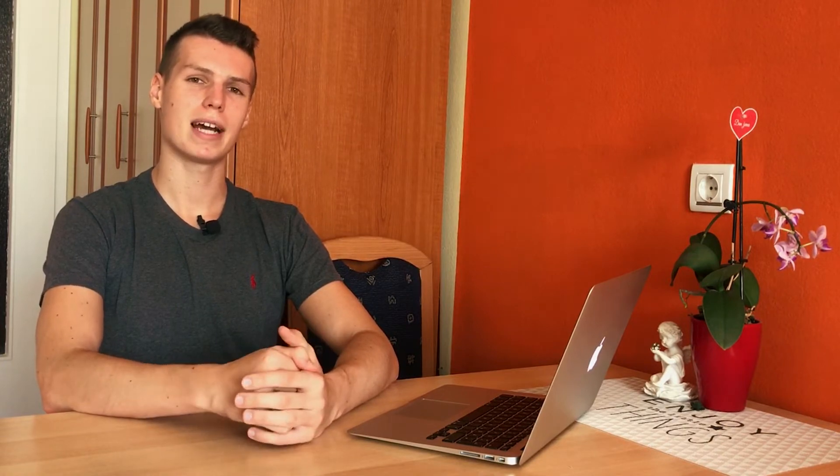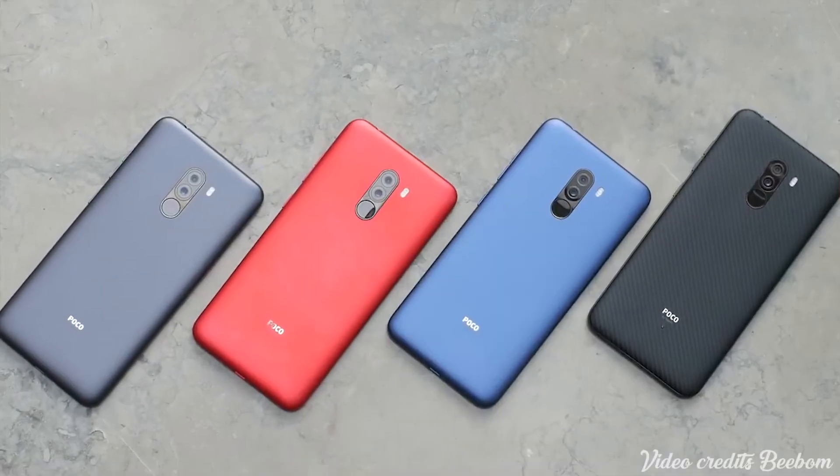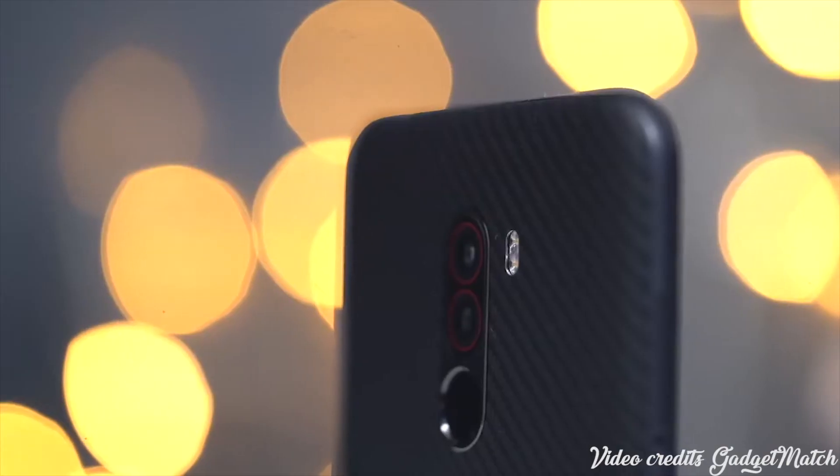For the materials on the back, they use polycarbonate plastic and the phone is available in red, black, and blue. They took the approach that since 99% of users just use a case anyway, the back material doesn't really matter that much — which is one way they cut costs. Another way they cut costs is by using Gorilla Glass 3 instead of the newer, more expensive Gorilla Glass 6, which is a very effective way to reduce the price.